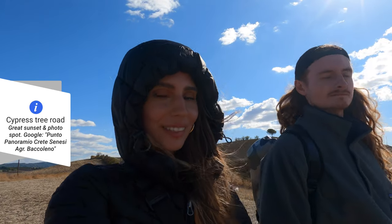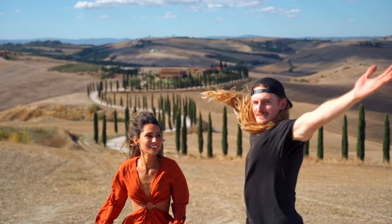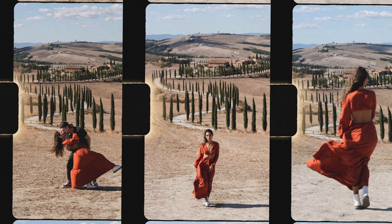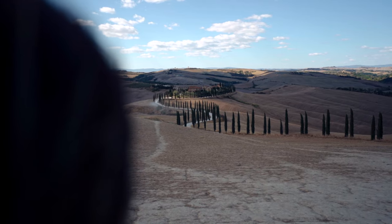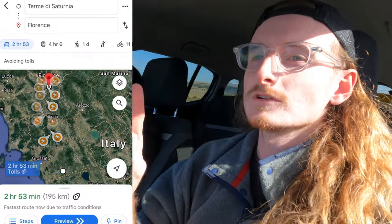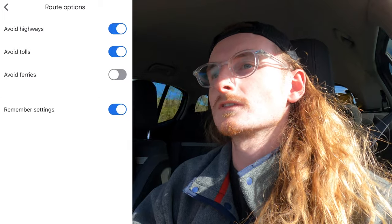Right to the oh-so-famous Instagram location. Check it out guys — that's a pretty view right there. Just a little tip when you're driving through Tuscany: when you put in your location on Google Maps, click the upper three dots, go to route options, and turn on avoid tolls and avoid highways. That way you get to experience all these beautiful side roads and you don't have to spend any extra money. It might take a little bit longer, but I think it's worth it with all the views.